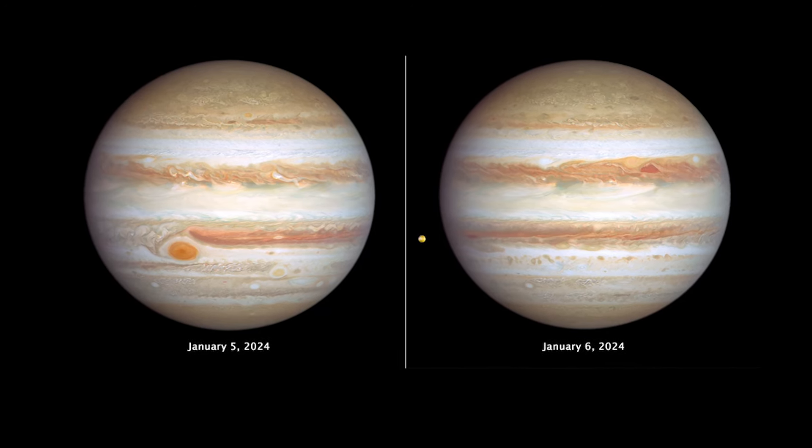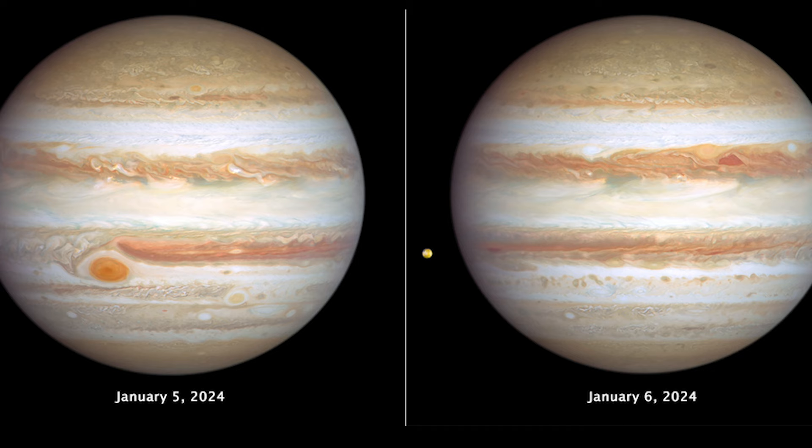The giant planet Jupiter, in all its banded glory, takes the spotlight in these new images from NASA's Hubble Space Telescope that capture both sides of the planet.